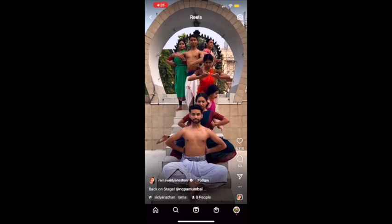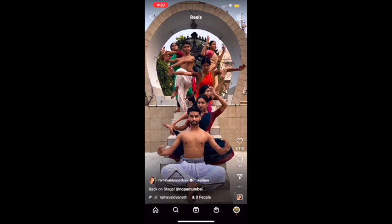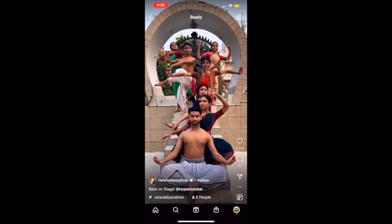Dance groups come in all sizes and forms. Please enjoy these next few performances by extraordinarily talented dancers from across the world.